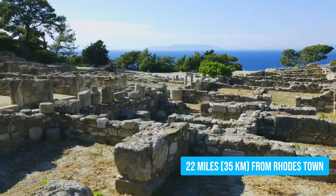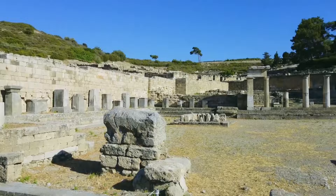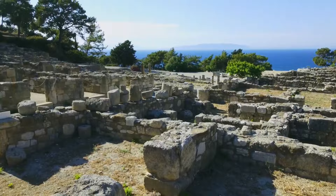Hop on a short, scenic 45-minute ride and enjoy the mythical tales and historical wonders along the way. Once you're there, let the remnants of this ancient city weave their stories in your mind. The Doric architecture is seriously impressive and gives you a glimpse of the genius of the ancient Greeks — it's like walking through a time machine. Check out other ancient sites like Ialesos to complete your immersive experience.